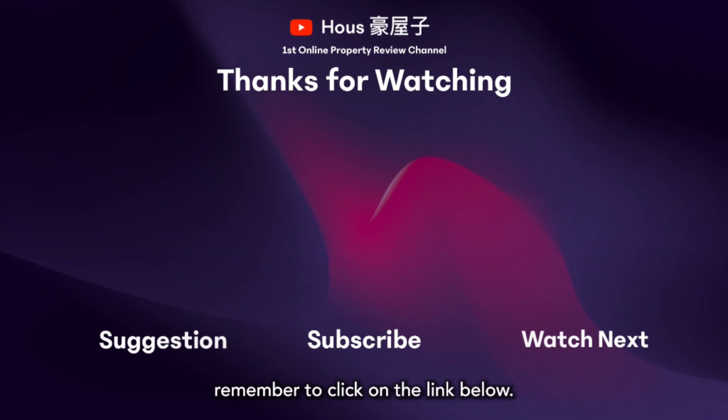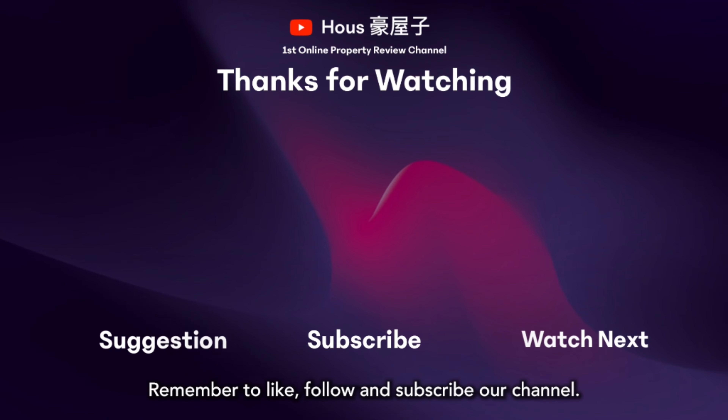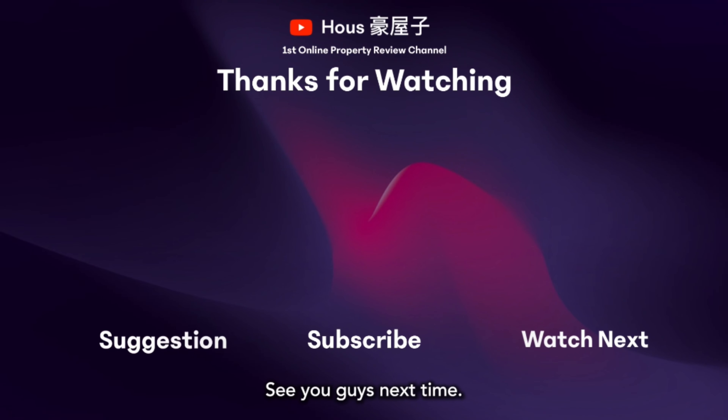If you'd like to discuss further about this property, remember to click on the link below. Thanks for watching. This is Steffi. Remember to like, follow and subscribe to our channel. See you guys next time.